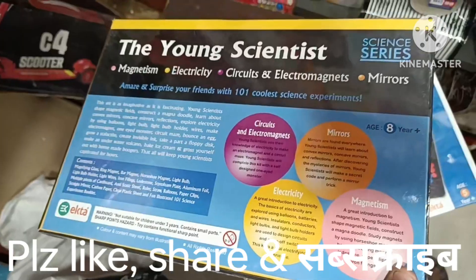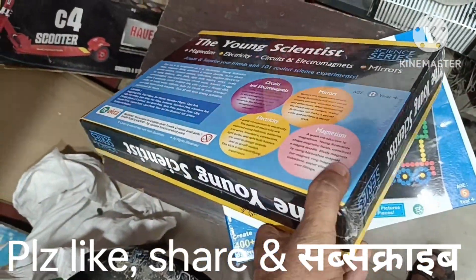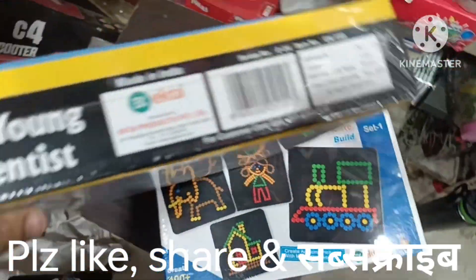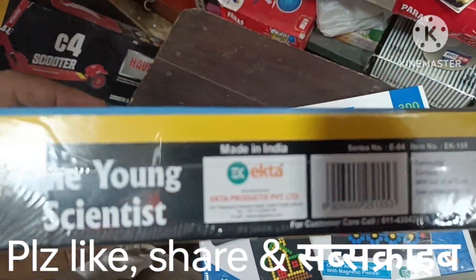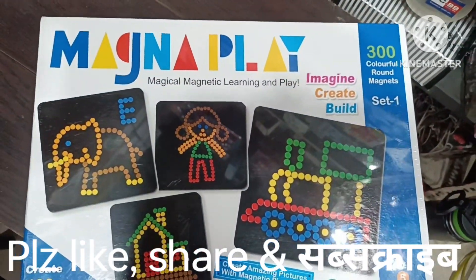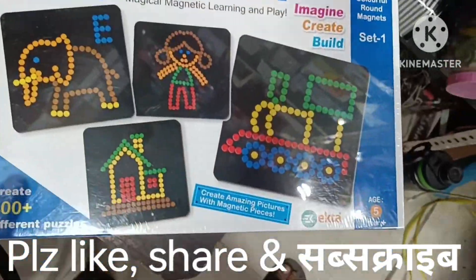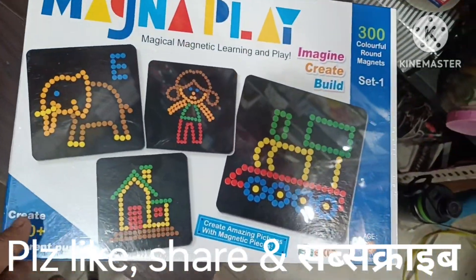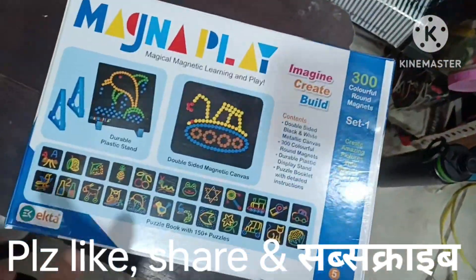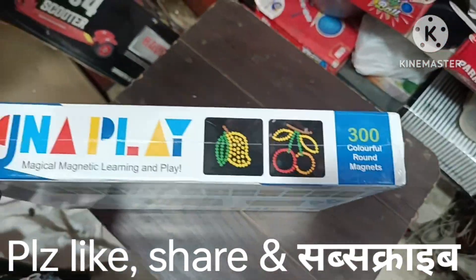After exploring the school projects, you can purchase them. The company prices it around 500 to 700 rupees. After this, you will have to buy a magnetic set. It has 300 colorful magnets. There are several models and colors for magnets, also including a metal sheet. There are many special designs and you can get a magnet set from around 350 rupees.